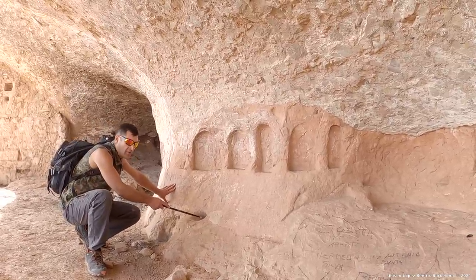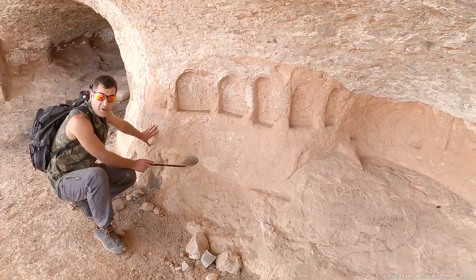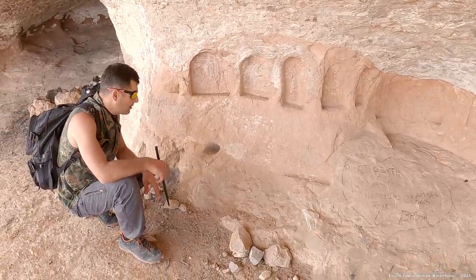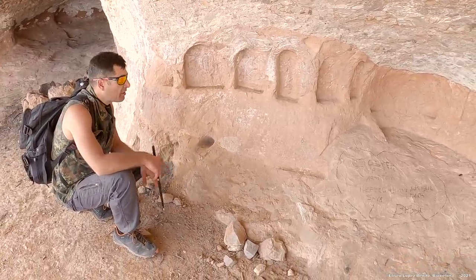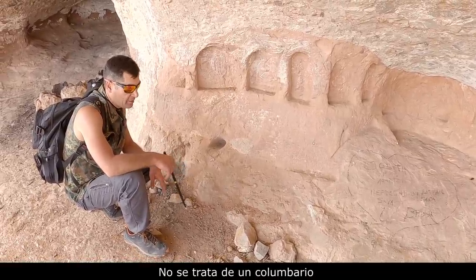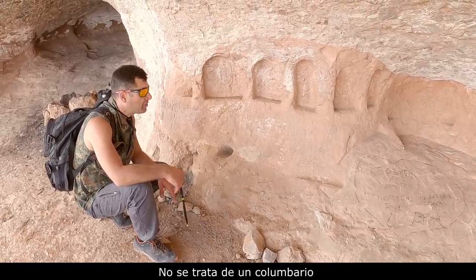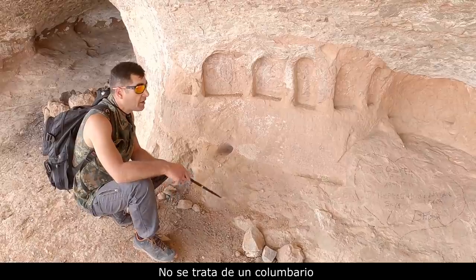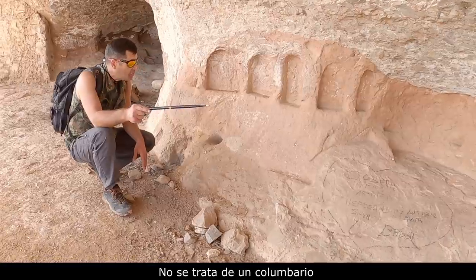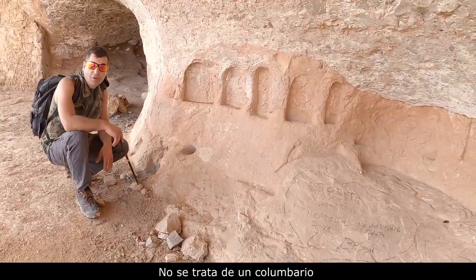Aquí también tenemos una cazoleta, que se trata de un elemento litúrgico prehistórico, no de ningún elemento que utilice la religión católica en la actualidad. Y si algún conocedor de la liturgia, del ritual romano dentro de la religión católica, tiene alguna explicación o puede dotar de significado estos rebajes, pues que nos dé su argumento.